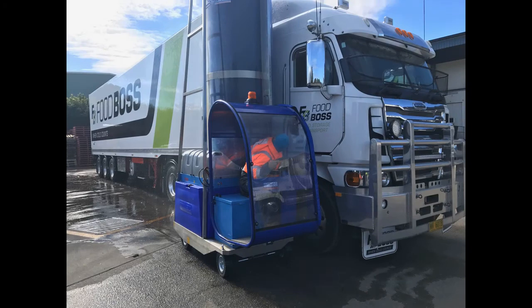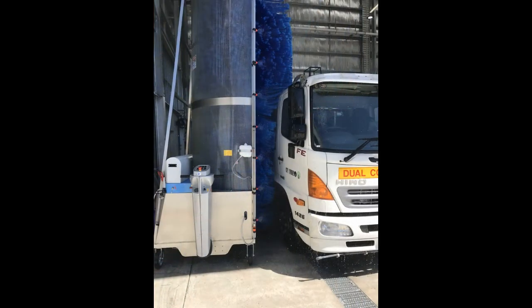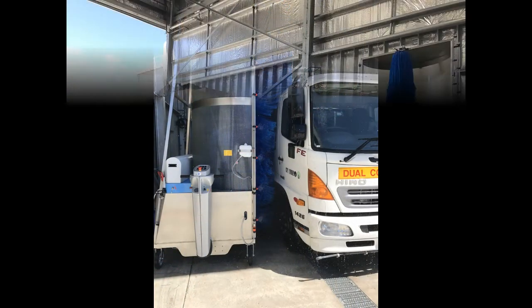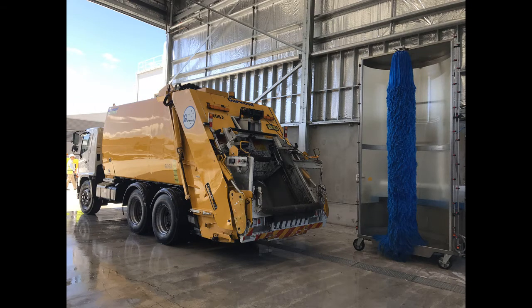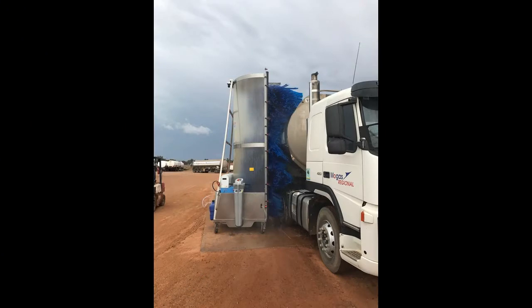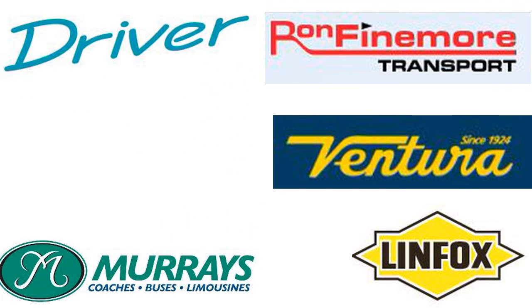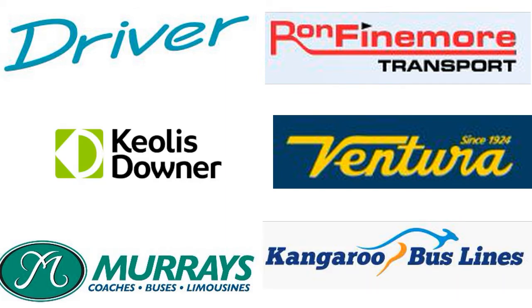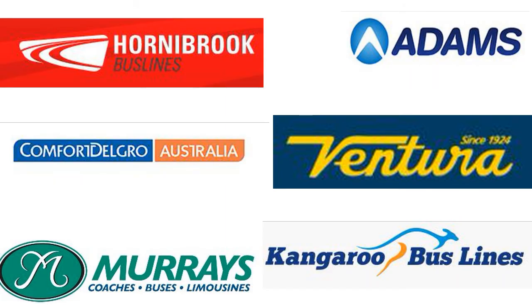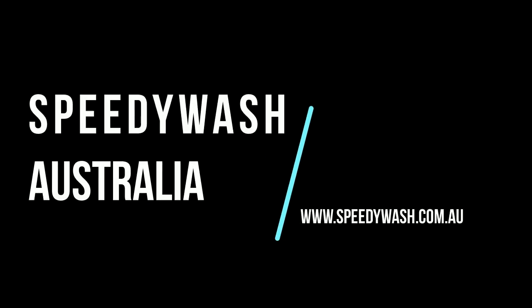Speedy Wash Australia is a national operation providing unparalleled service, spare parts and support which will minimise downtime and put you in control of your fleet wash management needs. Speedy Wash Australia takes great pride in delivering wash assets to a vast and impressive customer base. Our repeat and multiple unit business with some of Australia's leading operators is assurance that our product, service and solution is sound. The team at Speedy Wash look forward to providing your business with the wash technology that will ensure your fleet is presenting a clean image all year round.